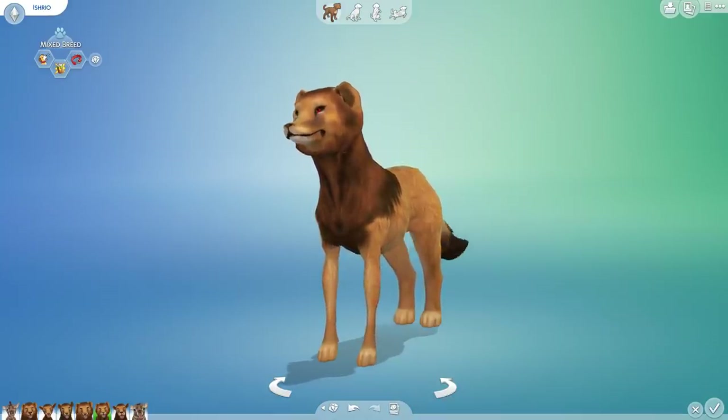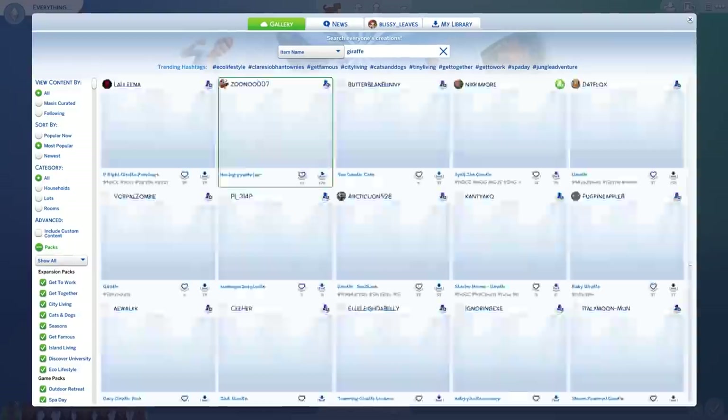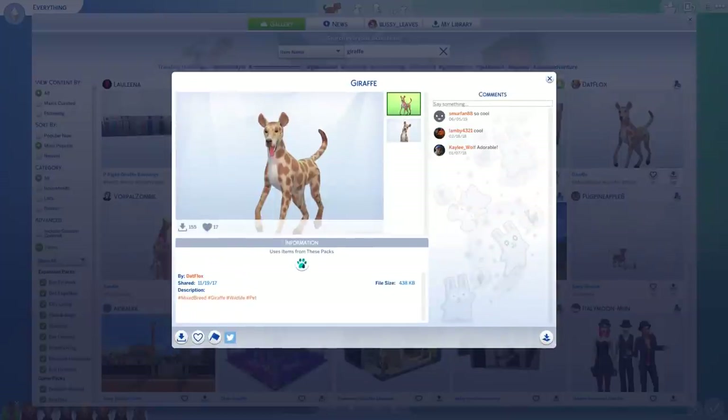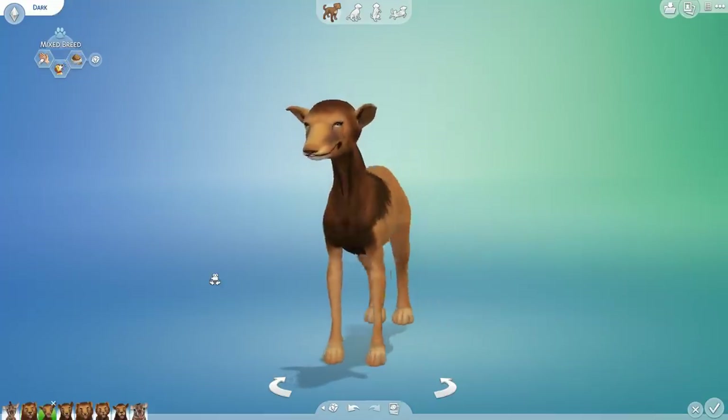If you guys have more ideas of what we might be able to combine either with this giraffe or perhaps one of the many giraffe dogs that float about in the gallery, do please let me know. But most importantly, my friends, stay curious and I'll see you guys next time! Bye-bye!